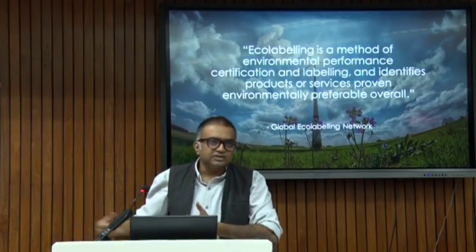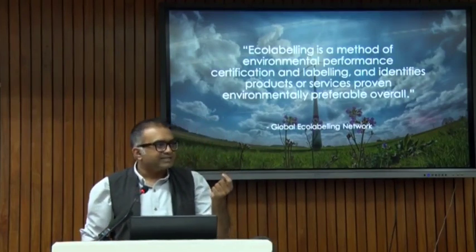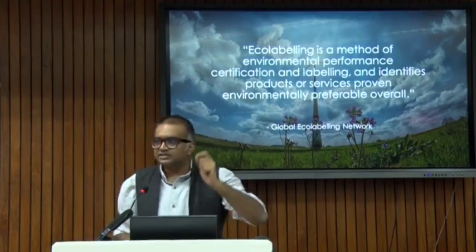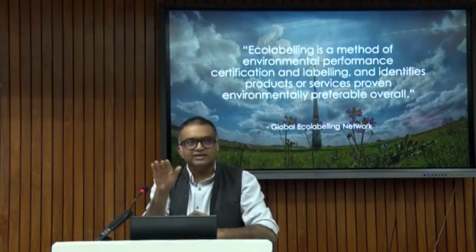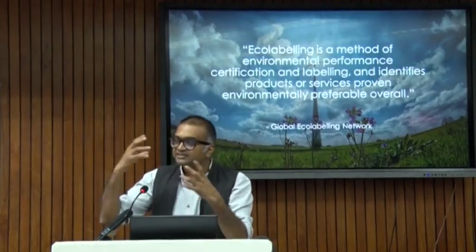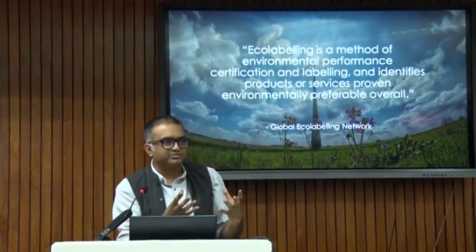As we worked on the energy labels at BE, you have to find that balance between finding the best product but making it very exclusive and expensive, or making a low threshold. So there is no absolute — this is a decision. That's why even this definition doesn't say that it is the best; it is saying this is a preferable option.